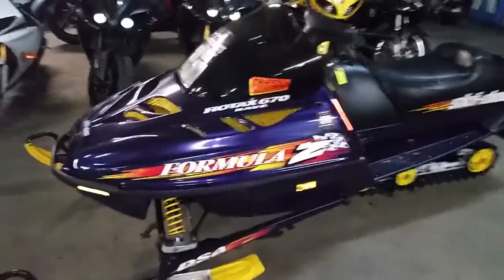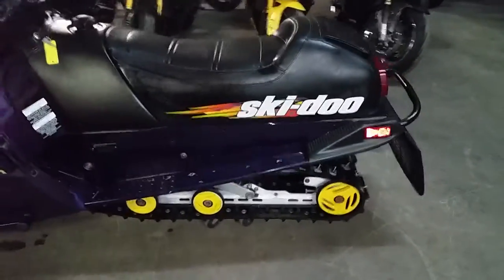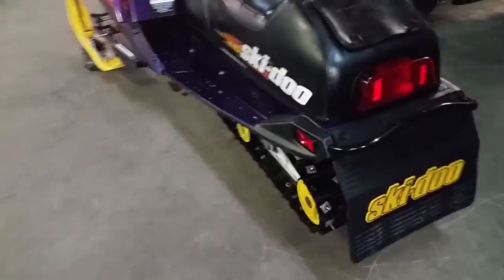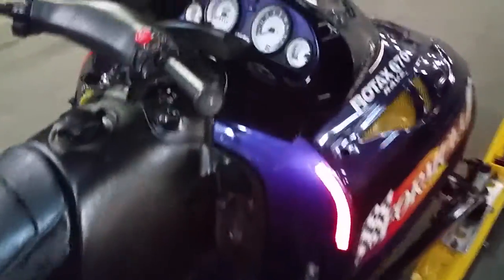Hey, it's Approval Power Sports here doing some videos on used sleds that we have. This one is a 1997 Skidoo Formula Z 670. This thing's got electric start and reverse. It's a nice sled. It's only got 4,258 miles. We got this thing priced to move — $1,490.